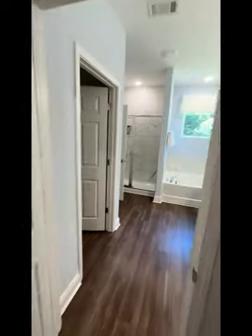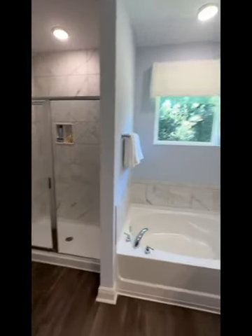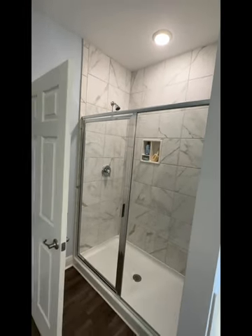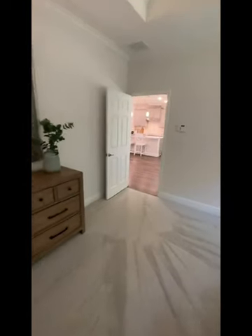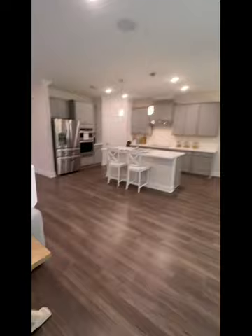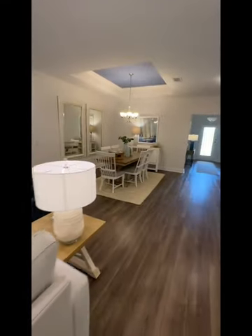Got the soaking tub with a window and nice natural light. The shower has glass doors and tile floor to ceiling, which is super nice. And there's a water closet — a really nice layout. The bedrooms do have carpet, giving a nice cozy feeling.